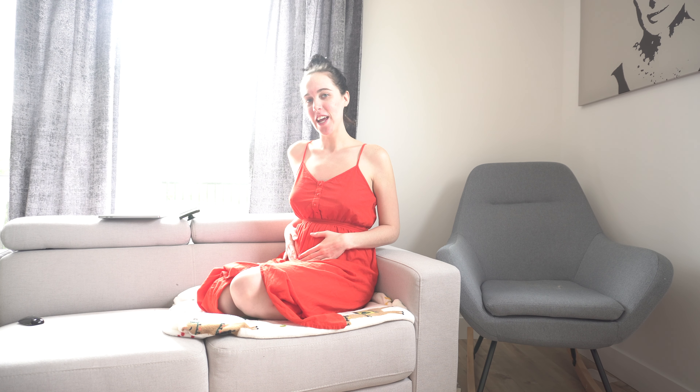Hi, welcome back to my channel. My name is Jade and today we'll be talking about my baby gender reveal and how I decided to do it, so let's get into the video.